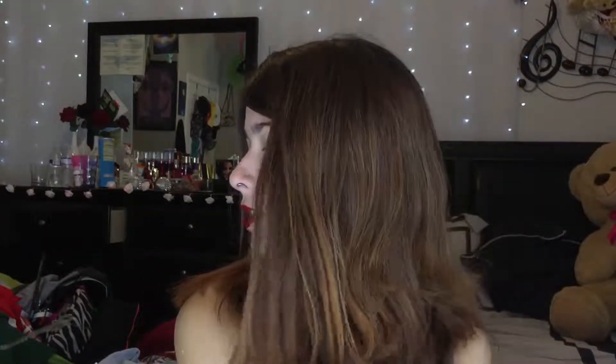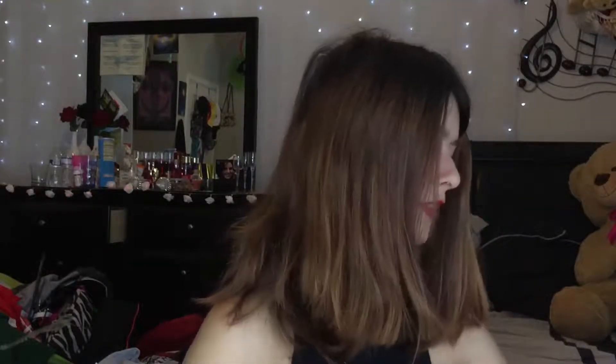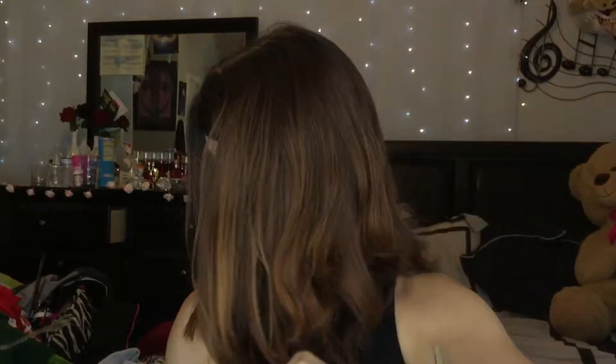The last place I went was Walmart. I saw these sandals and I wanted them so bad but I told myself I didn't need them. Then whenever I went on my trip, I saw this little girl wearing them and she just looked so freaking cute. So the moment I got back, we went to Walmart and I had to buy them. They're the most cutest thing ever. I got them in a size 2 because I have child-sized feet.